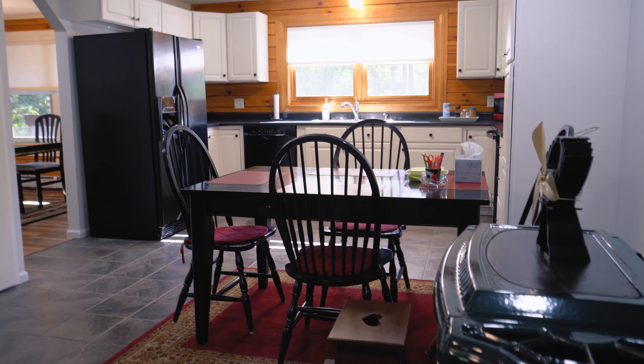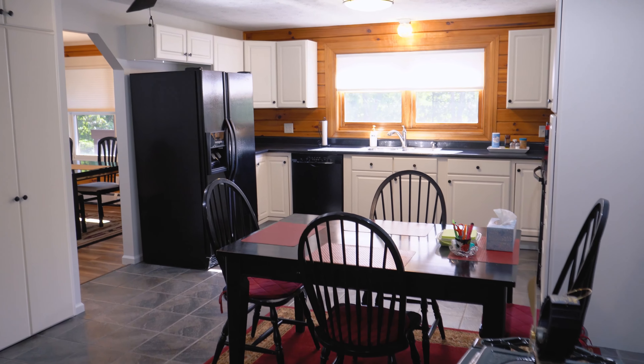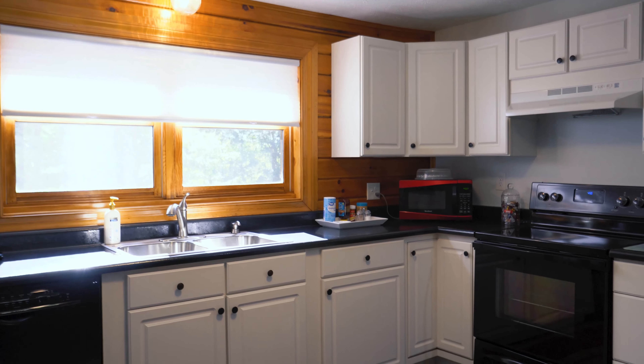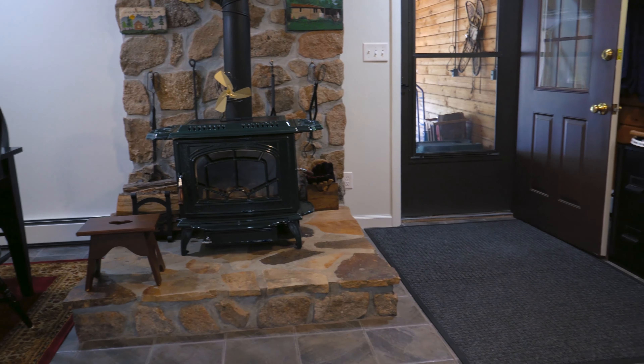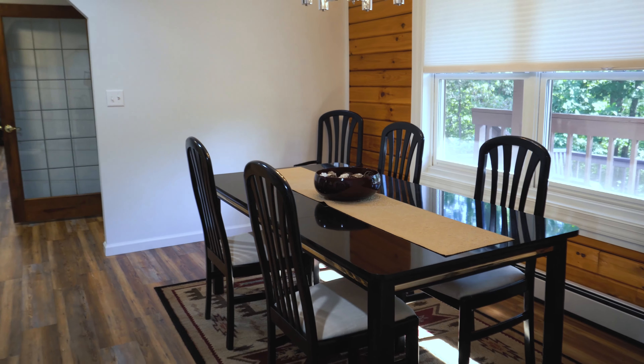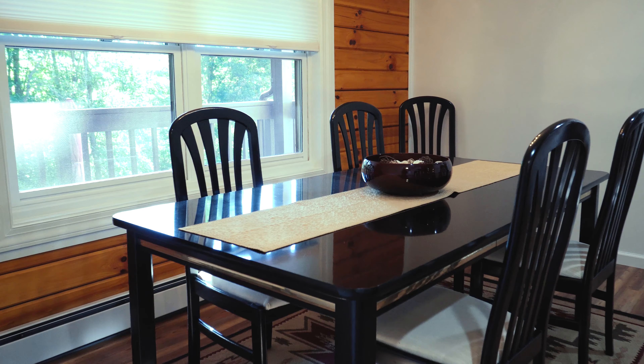This spacious eat-in kitchen features abundant cabinet space, beautiful countertops, durable flooring, and a wood stove. Just off the kitchen, you'll find a formal dining room giving plenty of space for a crowd.